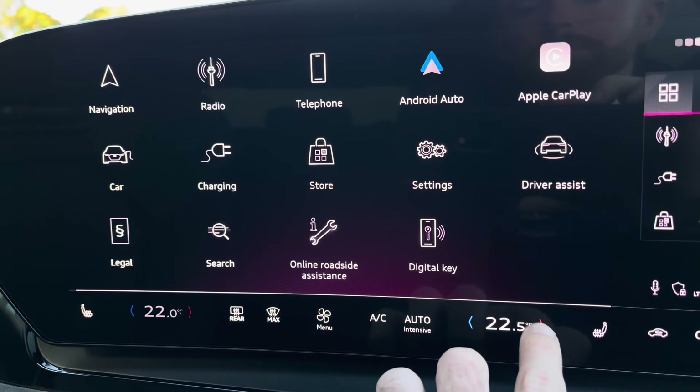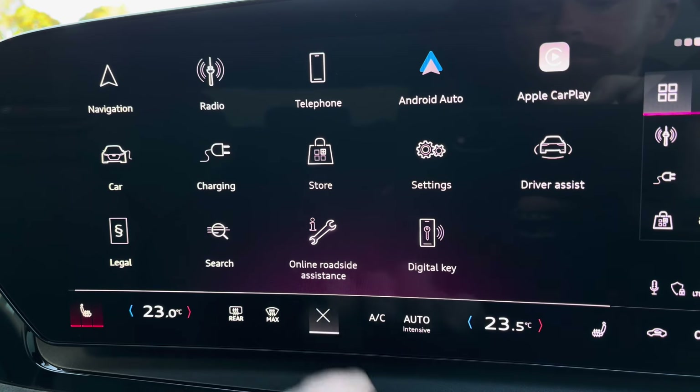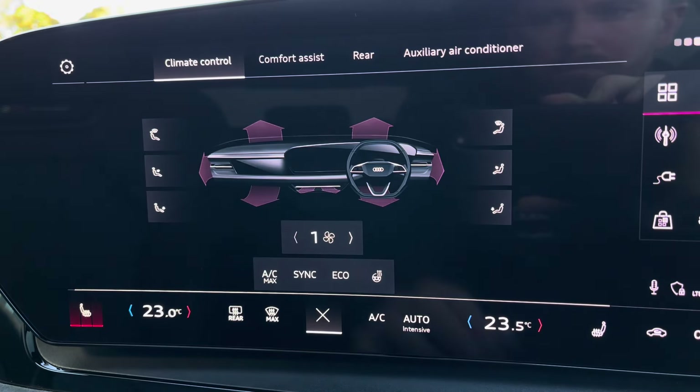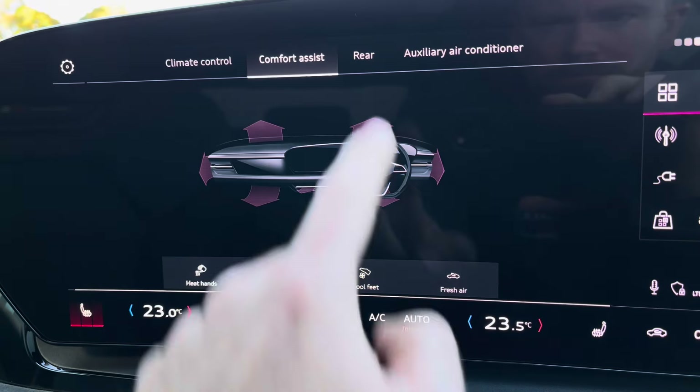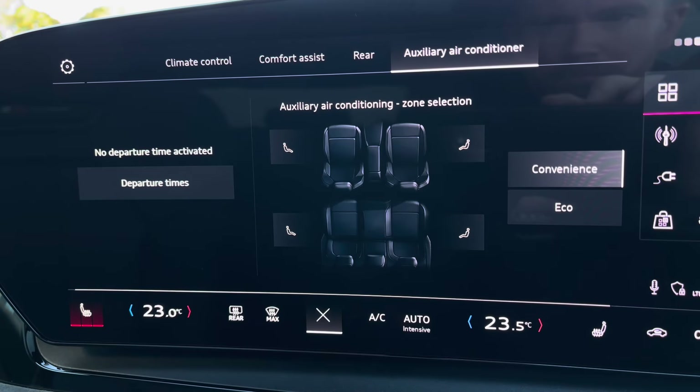It's very easy to access the air conditioning controls — there's a quick menu at the bottom allowing you to easily select the temperature and access the heated seat function. You've also got a more in-depth one-click menu where you can go through climate control, comfort assist, conditioning for the rear of the vehicle, and the auxiliary air conditioner.